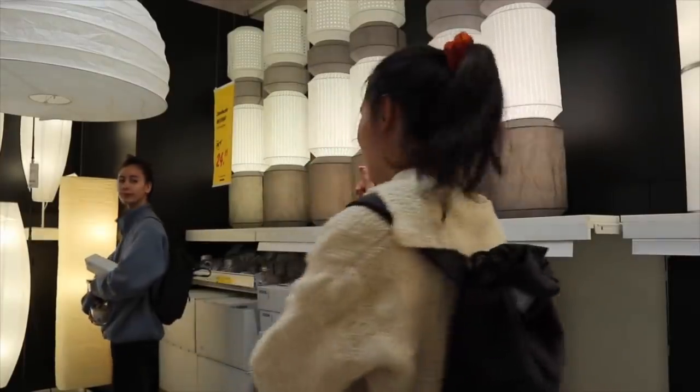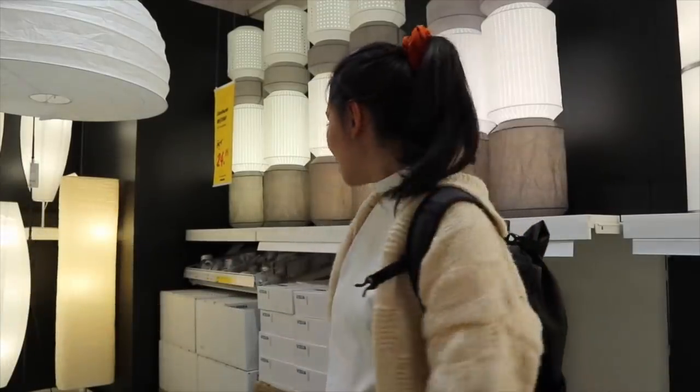We're gonna go look at the lights and see if I really want that one. I just want to see it in real life and see how the lighting is.